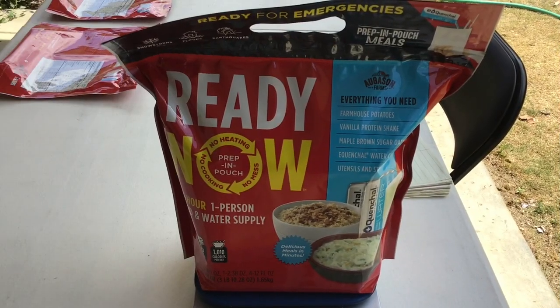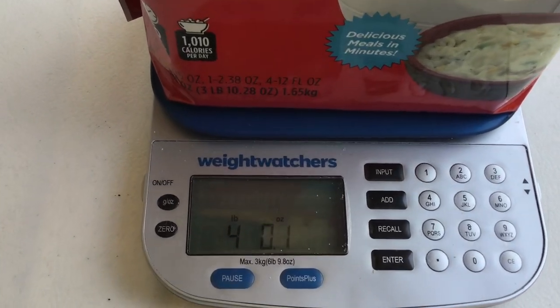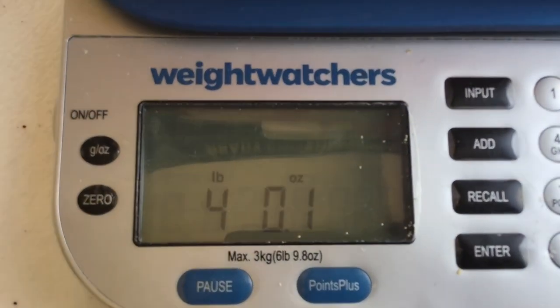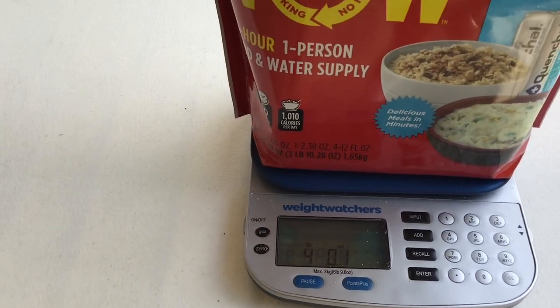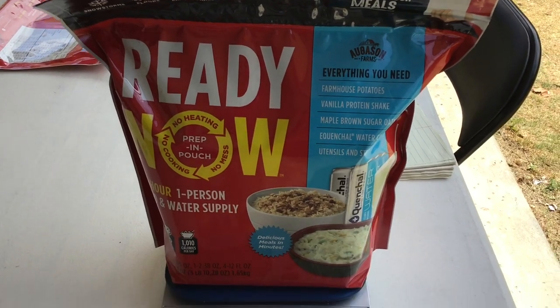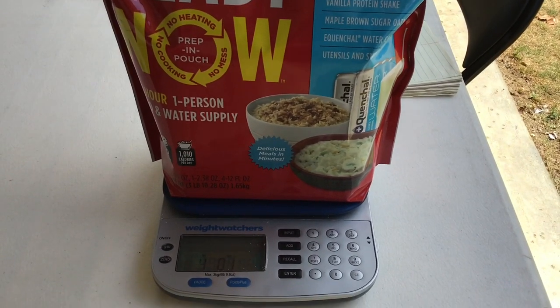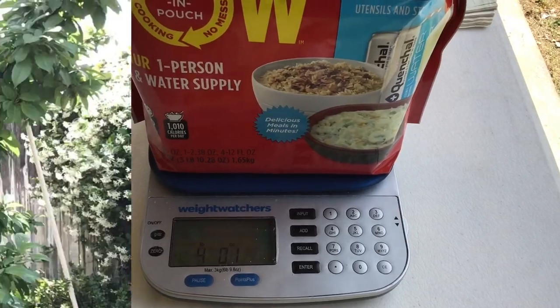For anybody interested in the weight on these, my scale is showing four pounds one ounce per pouch. The pouch itself says three pounds ten-point-something ounces. So there's a little bit of weight to this, obviously because of the water — but when it saves your life, that water is a valuable, valuable resource.